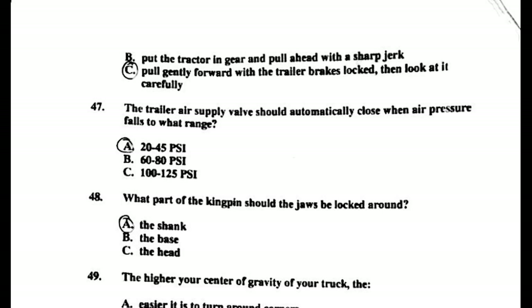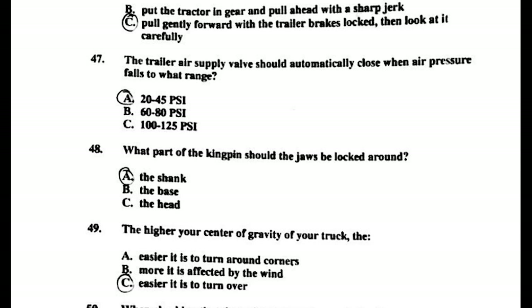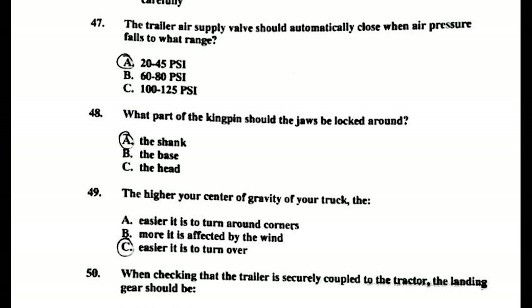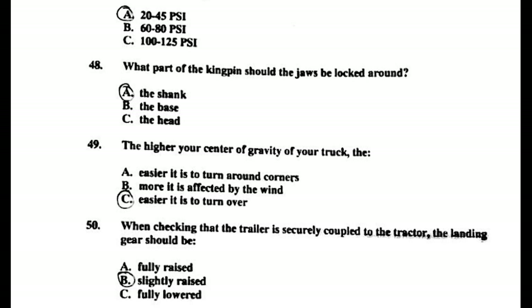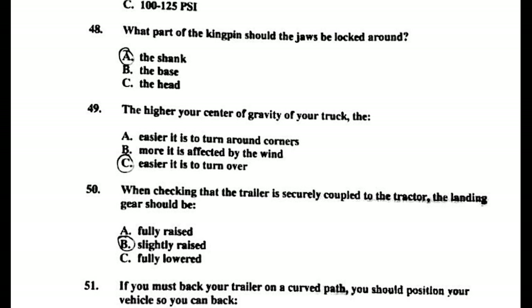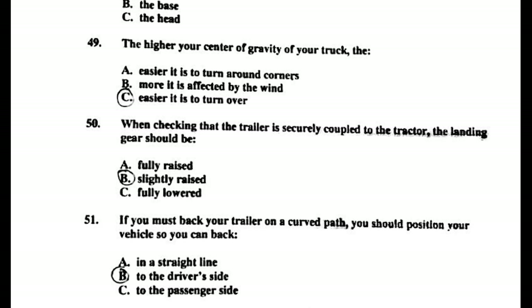Number forty-five: after you have coupled to a trailer, the tractor protection valve should be placed in the normal position. Number forty-six: how should you test the trailer connections for security? Pull gently forward with the trailer brakes locked, then look at it carefully. Number forty-seven: the trailer air supply valve should automatically close when air pressure falls to the 20 to 45 PSI range. Number forty-eight: what part of the kingpin should the jaws be locked around? The shank.